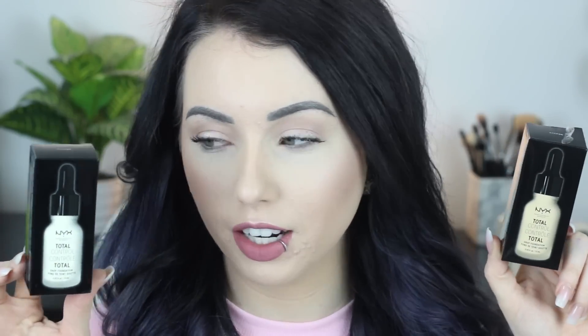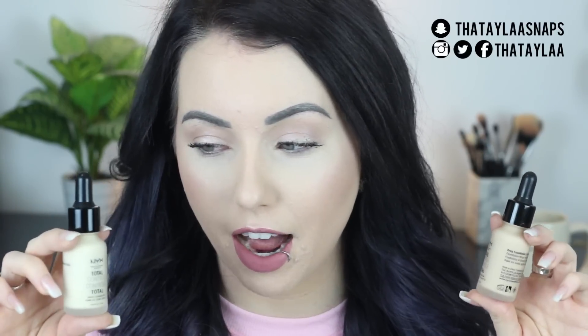All right, so today is Foundation Friday — I'm wearing pink today, not black. We're going to be talking all about the new NYX Total Control Drop Foundation. I keep wanting to say Total Cover — L'Oreal have a review on that one — so it has been a struggle and a half trying to get my hands on this foundation.